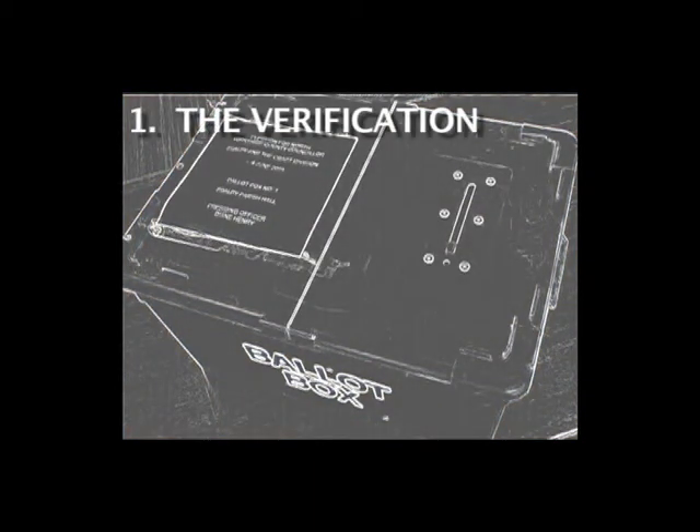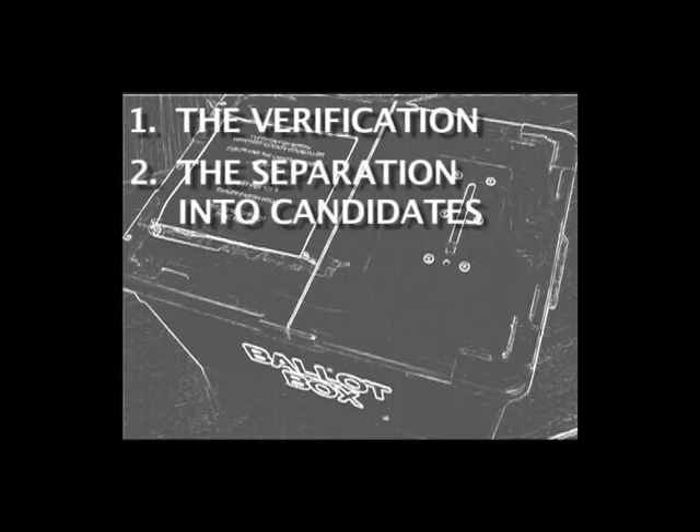The first stage is the verification — a check that the number of ballot papers issued are actually in the box. The second is the separation into candidates, where the votes cast for each candidate are separated and counted.